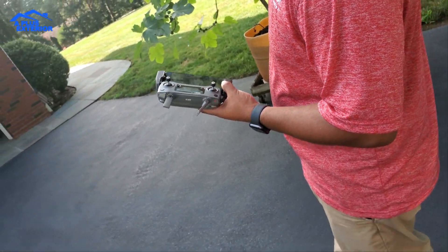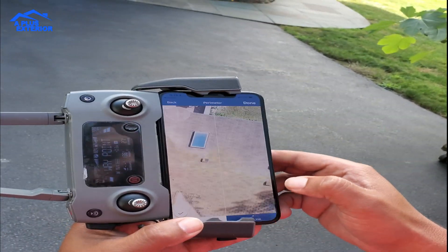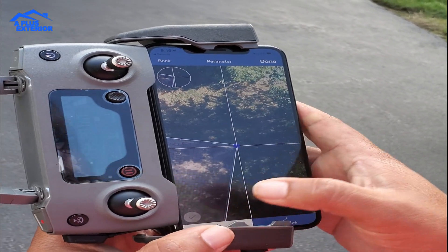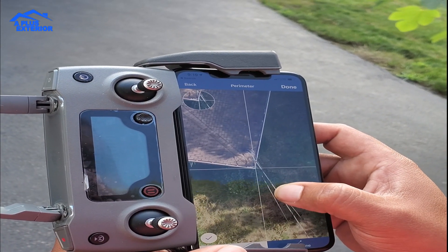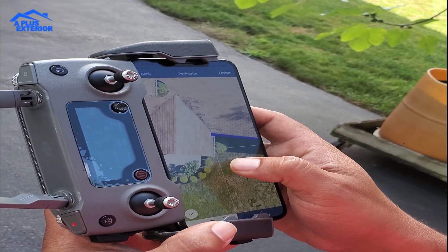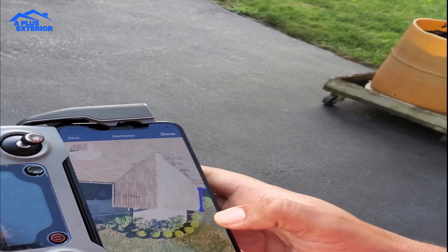So as you can see here, it's a picture of the house, and basically what we're doing, we're just going around the surroundings. As you can see here, I'm just outlining the roof.